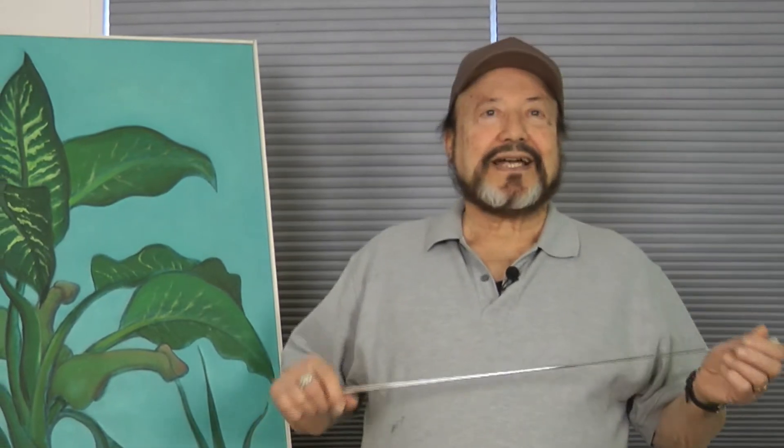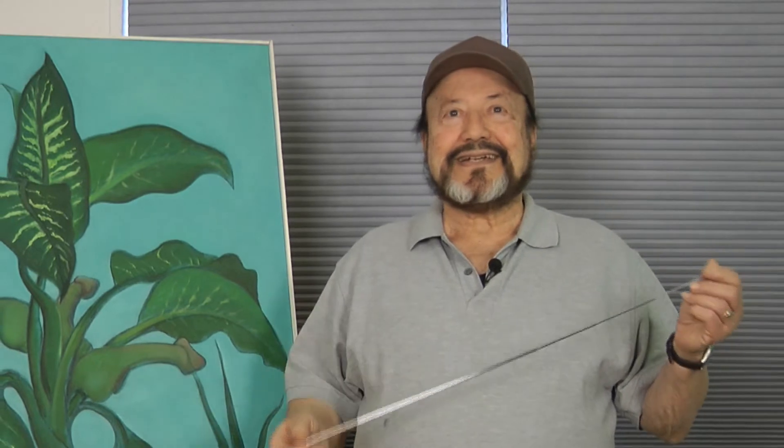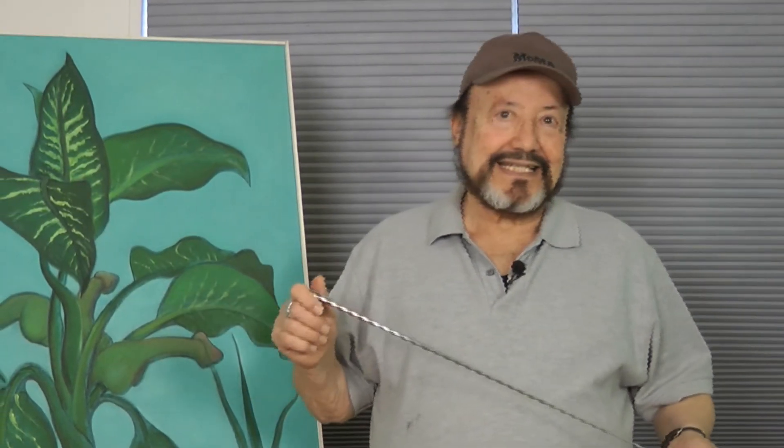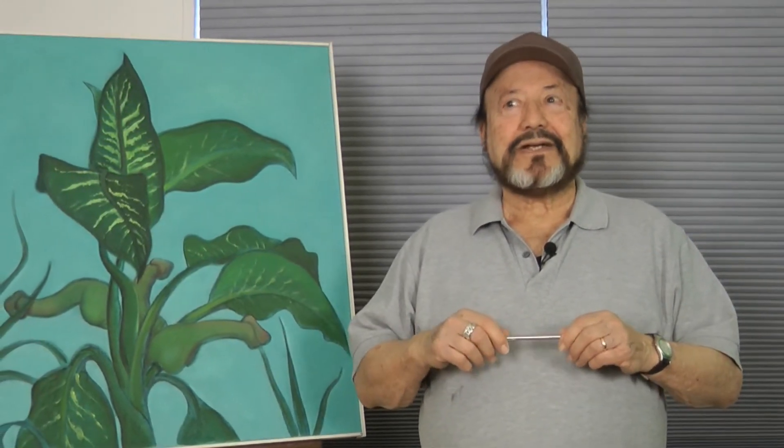When I completed the painting, we kept it in the attic for many, many years. This is actually the first time that the public has had a chance to see it. I finally persuaded my wife that we ought to hang it in our bedroom, and so I placed it on top of our bed — and bingo, she got pregnant a couple of weeks later.